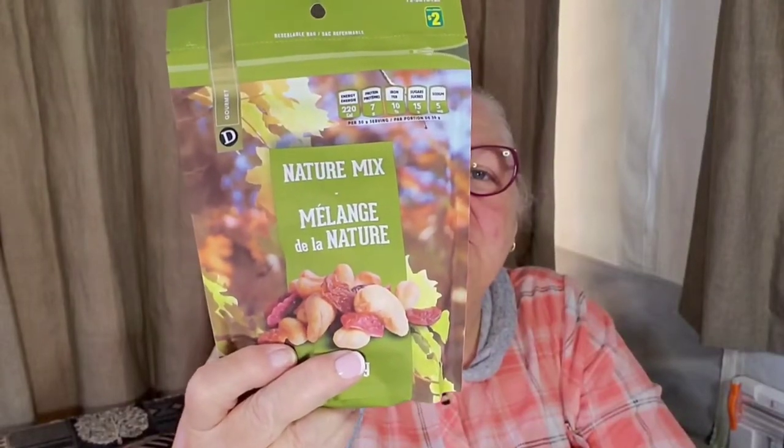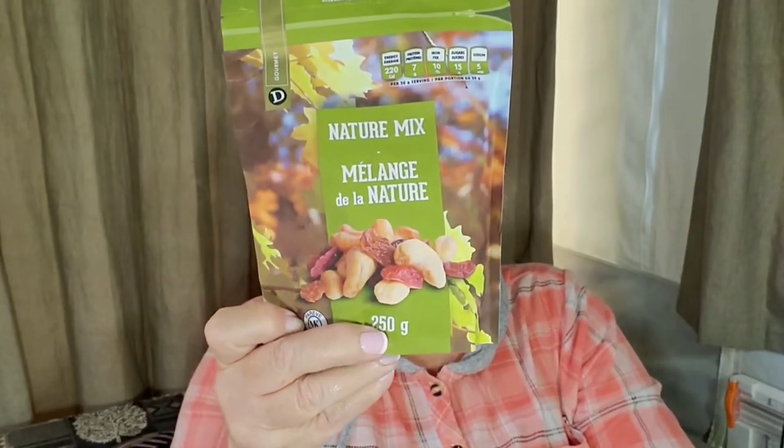That's this bag right here. Now this is 250 grams. It doesn't really say in the ingredients what's in here — it says what it may contain. It does the regular allergy warnings: if you have nut allergies, milk allergies, things like that. It just says it contains peanuts, tree nuts, and soy.